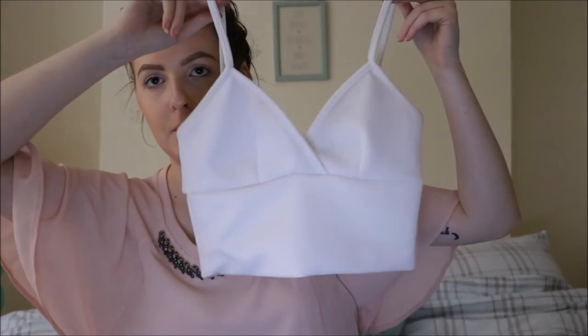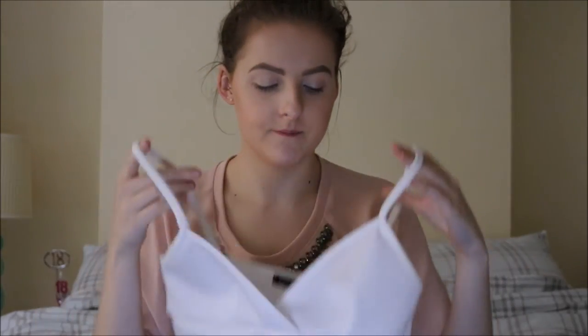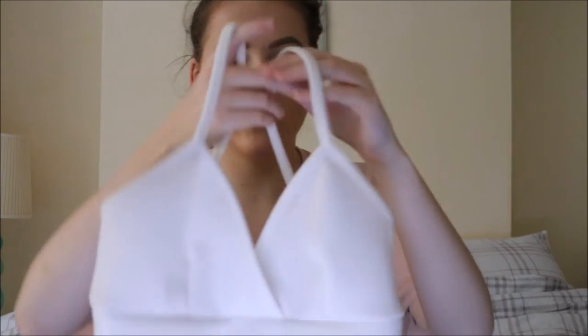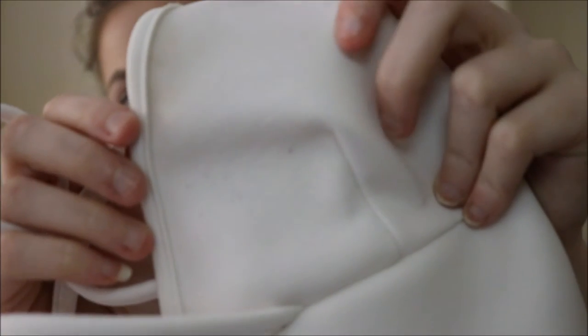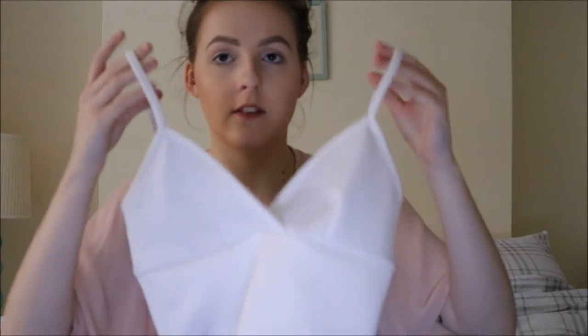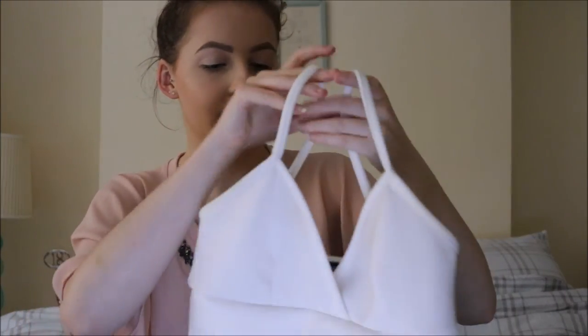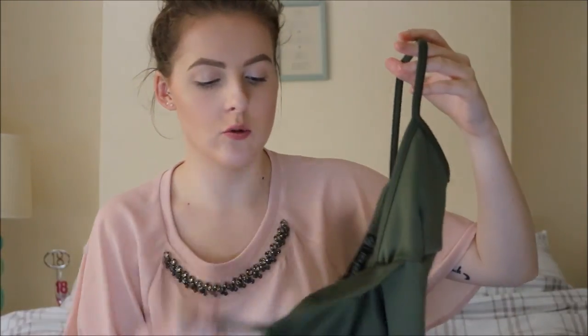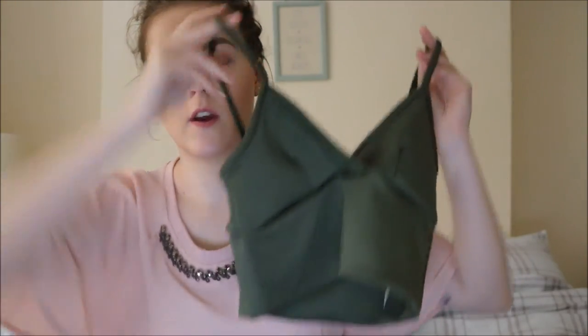The last two clothing items are these cross-bralette crop tops. I've already worn the white one and I really like it. I got both in a size 8. The only thing is after washing it the material went a bit funny. But the material is thick, so you won't see anything through it. I also got a khaki green colour which I haven't worn yet but I really like it — it's true to colour. These were both £8 each.